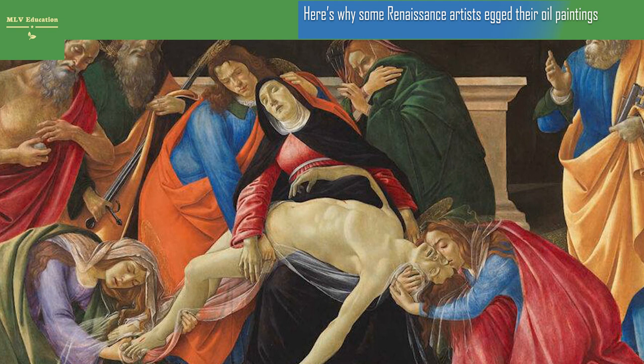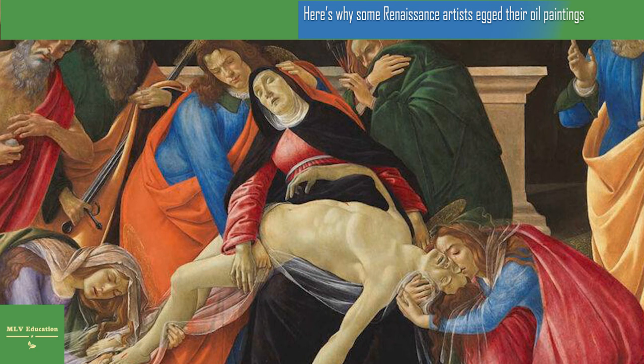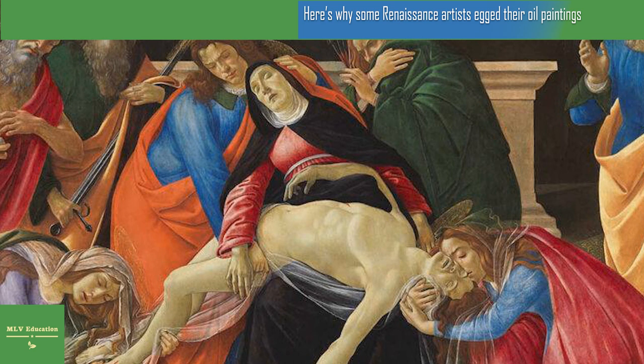Around the turn of the 15th century in Italy, oil-based paints replaced egg-based tempera paints as the dominant medium. During this transition, artists including Leonardo da Vinci and Sandro Botticelli also experimented with paints made from oil and egg, but it has been unclear how adding egg to oil paints may have affected the artwork.